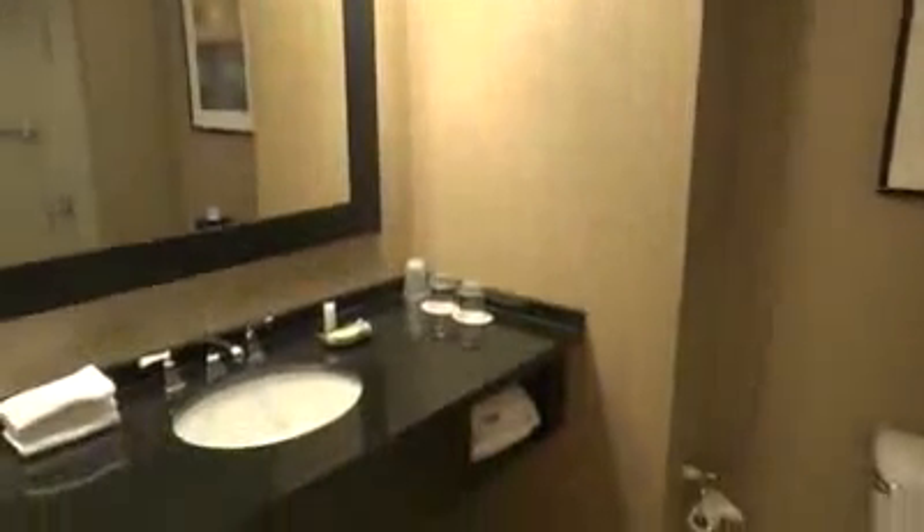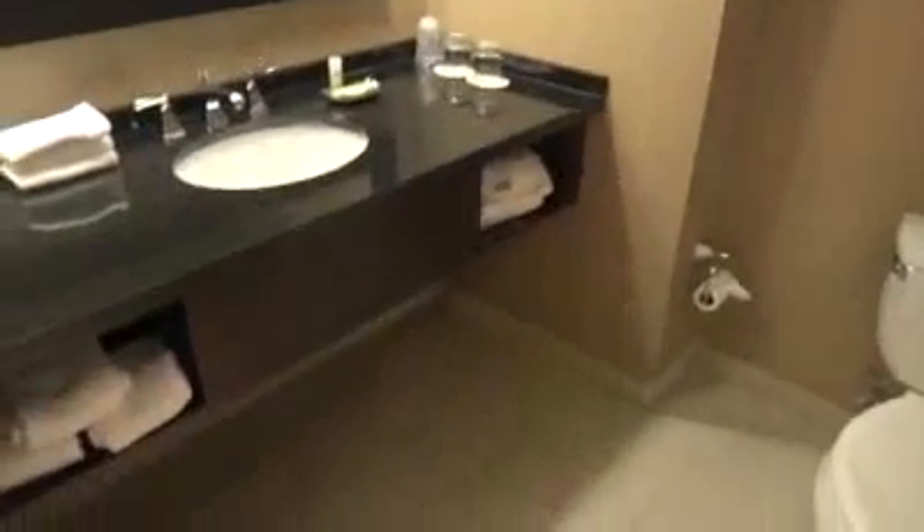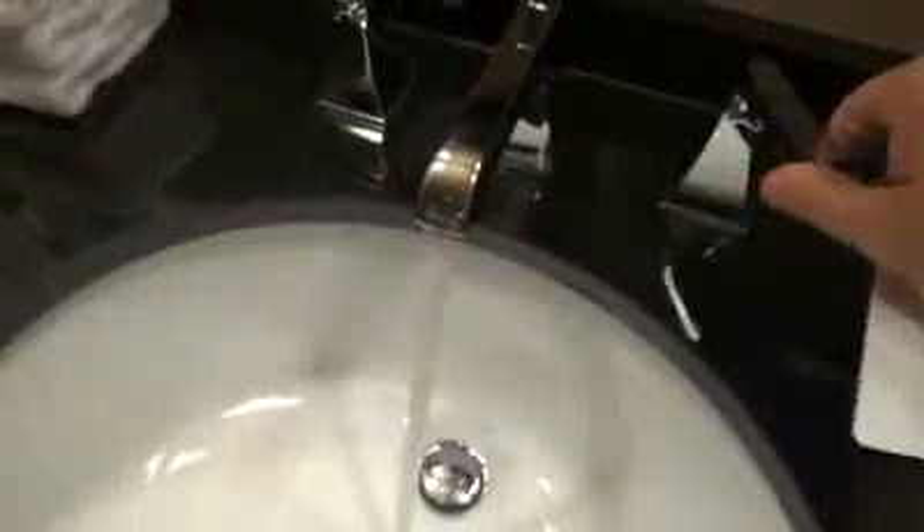Now we're going into the bathroom. Very nice bathroom. Heavenly bath — look at these towels. Got your standard hotel sink. Not sure what brand it is; it's probably the same brand as the commode.